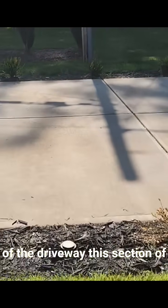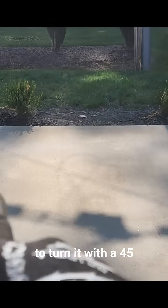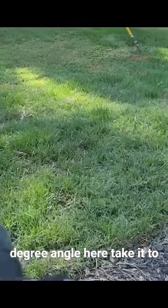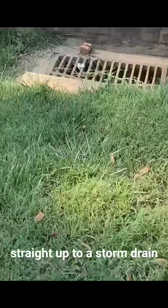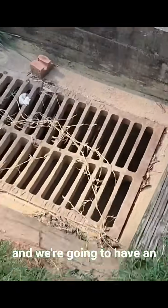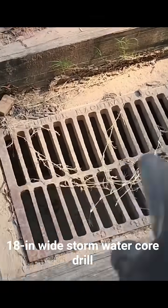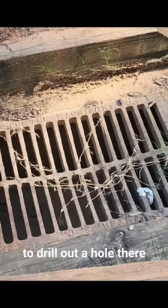We're going to take out this section of the driveway and turn it with a 45-degree angle here, then another 45-degree angle, and go straight up to a storm drain. We'll have an 18-inch wide stormwater core drill to make a hole there.